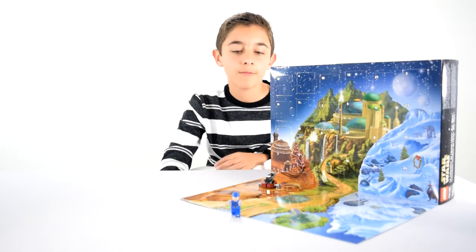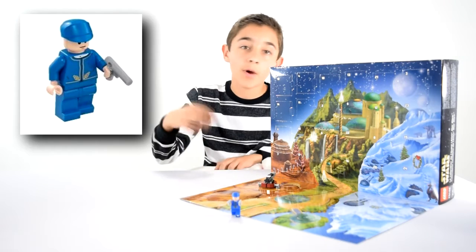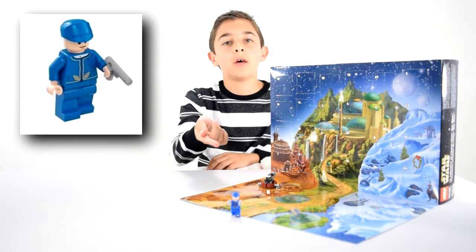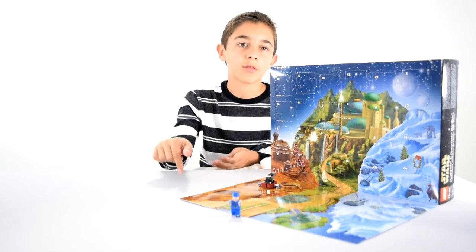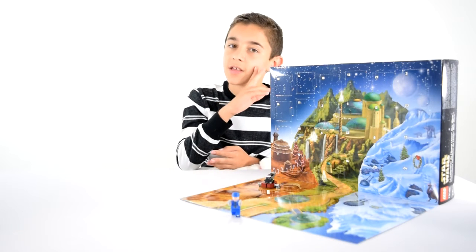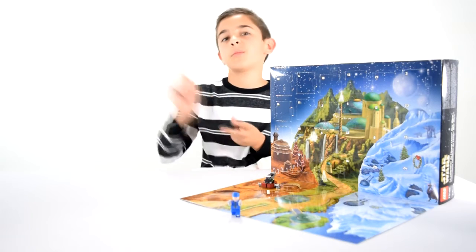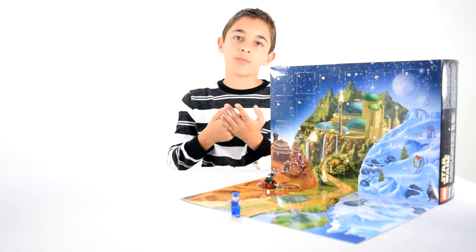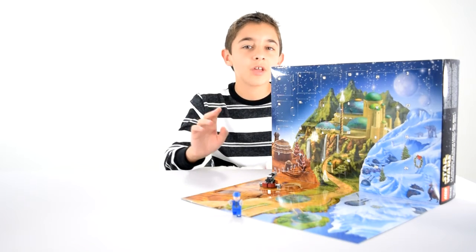So that was day two of the Star Wars Advent Calendar with the Bespin Wing Guard. If you want to win my clone of the Bespin Wing Guard, all you have to do is answer this question: who was the leader of the Bespin Wing Guards? Hint — he was born on Cloud City. Don't forget to answer, comment, like, and subscribe. You have to be subscribed to answer. See you guys tomorrow on day three. Bye!